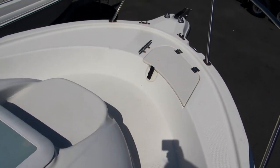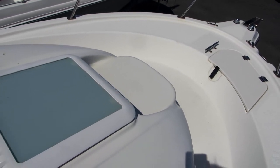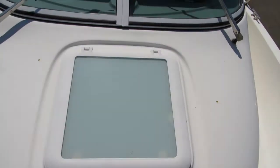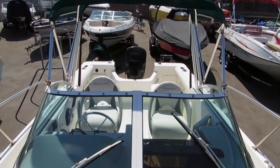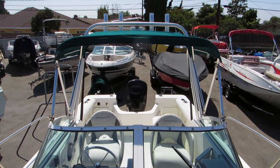Bow area — view from bow to stern. It's also got a custom radar arch with rocket launchers and a half-deck fight chair.